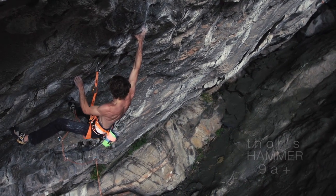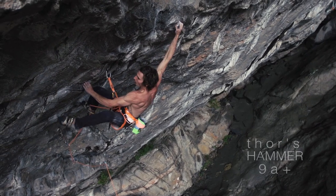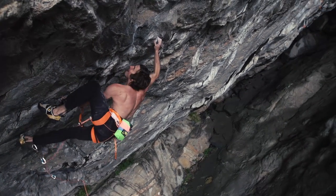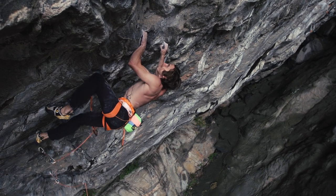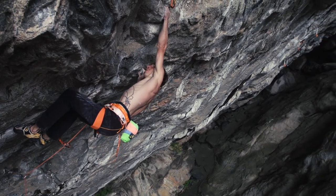For a good chunk of this trip, Thor's Hammer was 80% wet with a few dry sections, so I had to train my body to climb 9A+ when it was damp — and that was a hard thing to do.